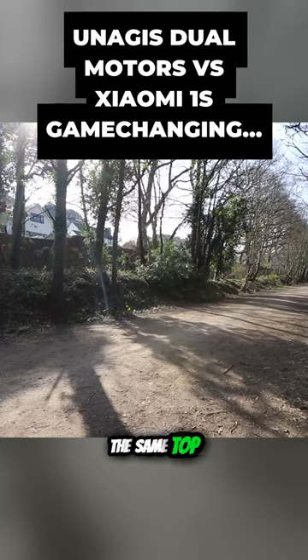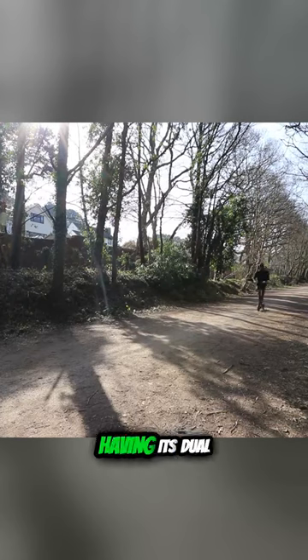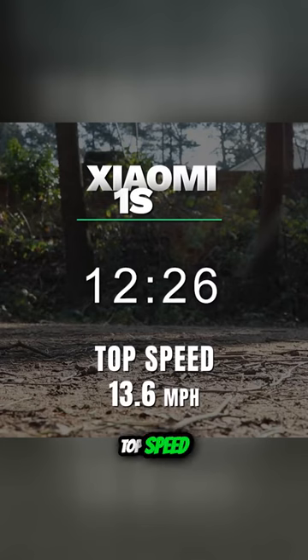This scooter does have the same top speed as the Unagi, but the acceleration and actually getting to that top speed takes so much longer, and of course that's due to it not having dual motors. You can see here it crosses a line at 12.26 seconds and it doesn't even achieve its top speed of 15.5 miles per hour.